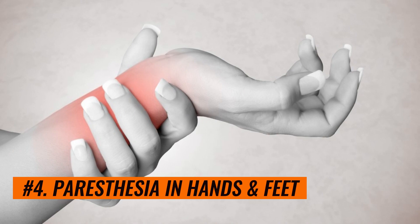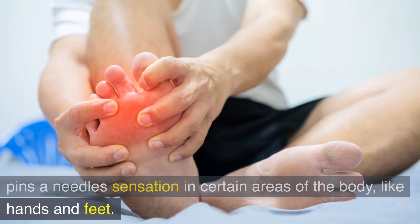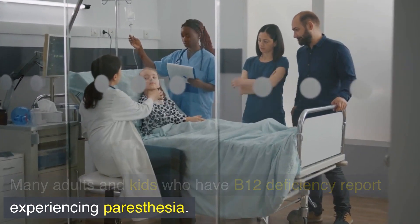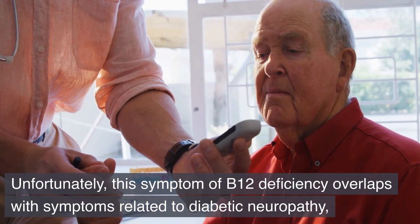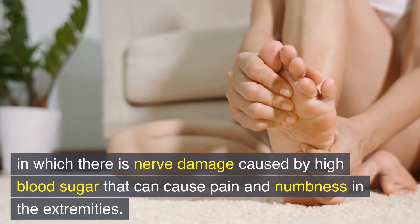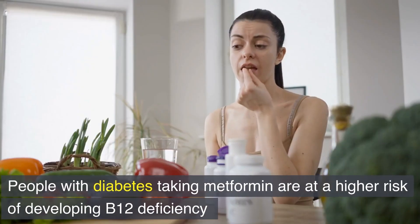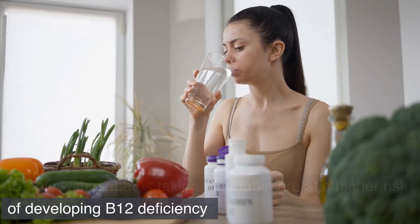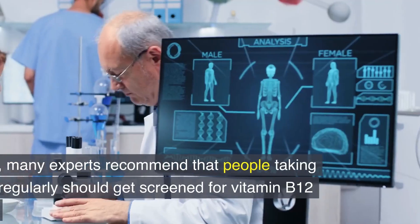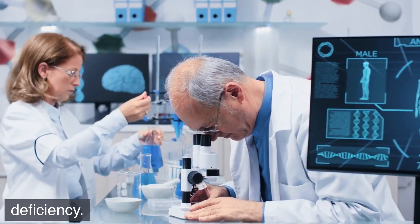Number 4: Paresthesia in hands and feet. Paresthesia is a medical term that refers to a burning or pins-and-needles sensation in certain areas of the body, like hands and feet. Many adults and kids who have B12 deficiency report experiencing paresthesia. Unfortunately, this symptom overlaps with symptoms related to diabetic neuropathy, in which nerve damage caused by high blood sugar can cause pain and numbness in the extremities. People with diabetes taking metformin are at a higher risk of developing B12 deficiency, because this medication can reduce vitamin B12 absorption. Many experts recommend that people taking metformin regularly should get screened for vitamin B12 deficiency.